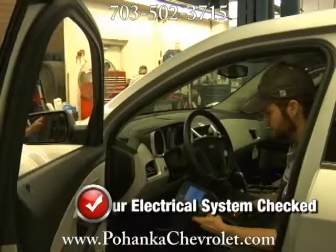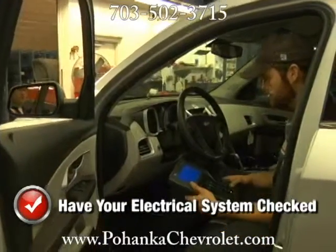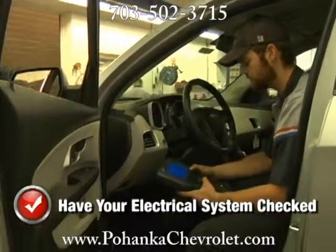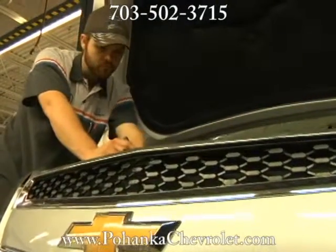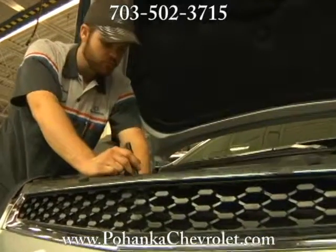is used only a few times a day, but is the single largest power user and the most critical to your car's operation. Make sure to have your car's electrical system checked and tested, especially when you have any service work performed due to drivability problems.